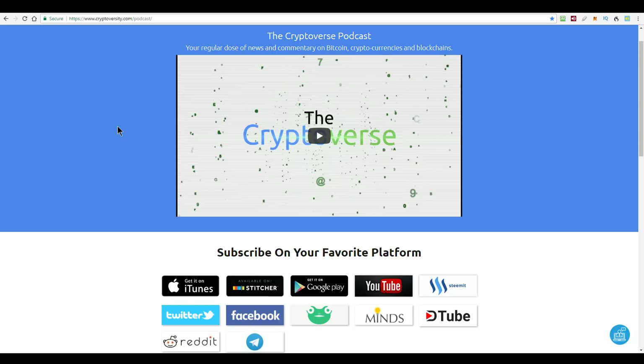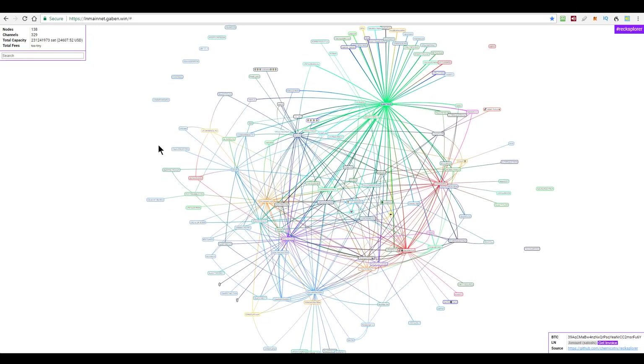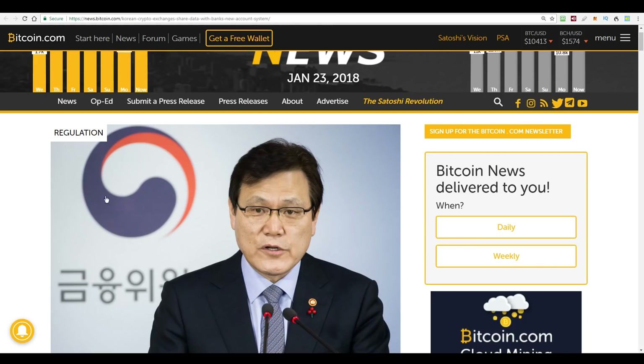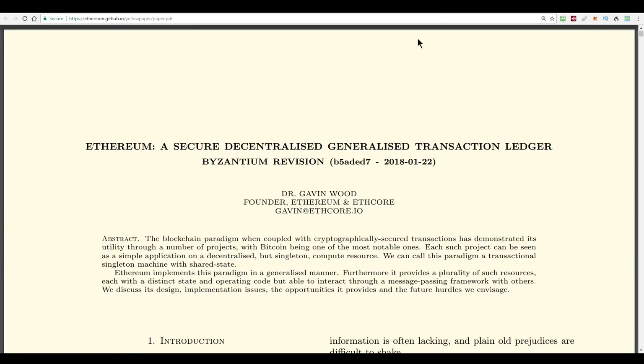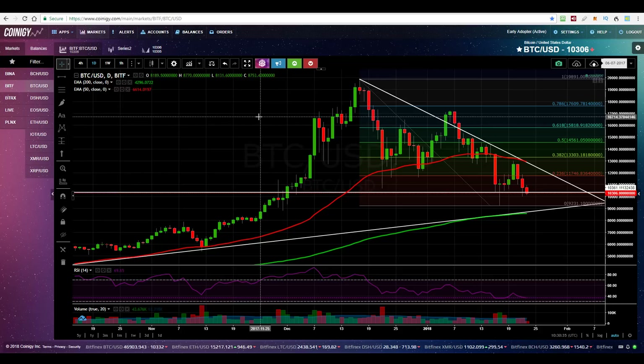On today's episode of the Cryptoverse, we're going to get an update on the development of the Lightning Network. We'll have a look at some good news from South Korea, so our friends over there can get back to trading cryptocurrencies. A new version of the Ethereum yellow paper is out, and we'll take a look at the Bitcoin price chart. All of that on today's episode of the Cryptoverse, so stay right there.